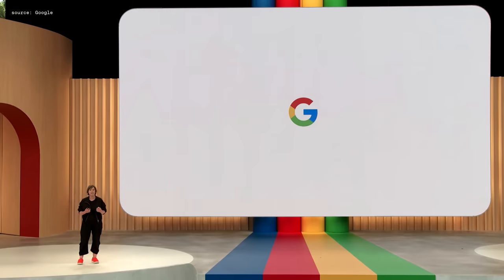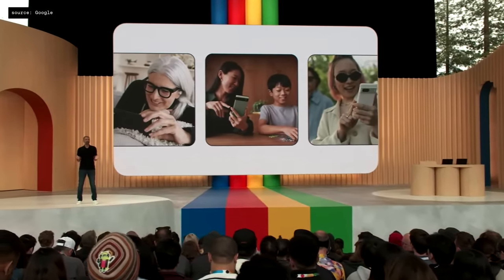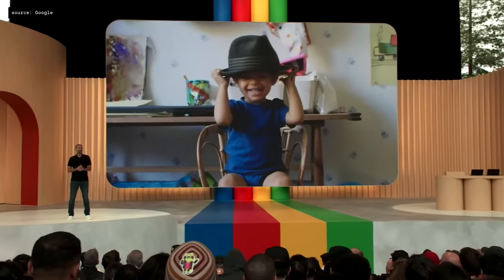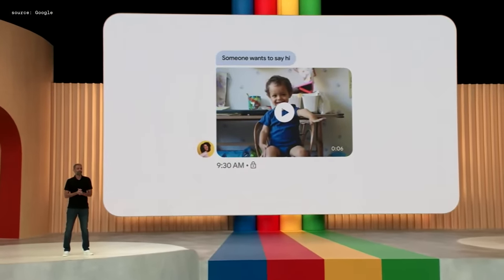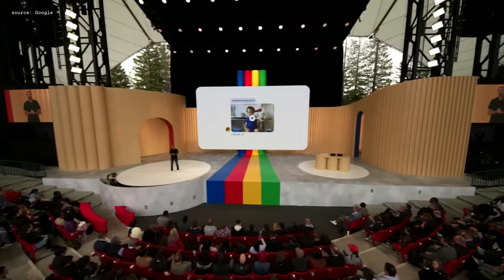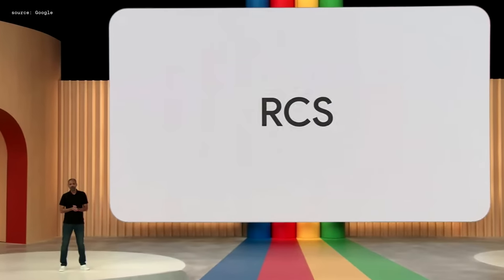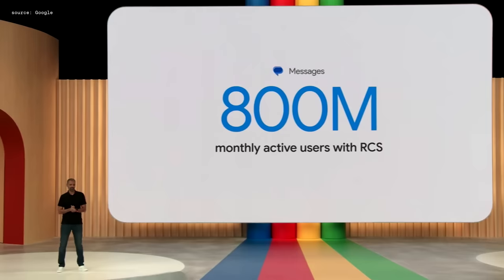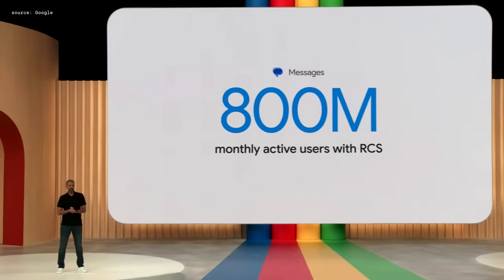When you're texting in a group chat, you shouldn't have to worry about whether everyone is using the same type of phone. Sending high-quality images and video, getting typing notifications, and end-to-end encryption should all just work. That's why we've worked with our partners on upgrading old SMS and MMS technology to a modern standard called RCS that makes all of this possible. There are now over 800 million people with RCS, on our way to over a billion by the end of the year. We hope every mobile operating system gets the message and adopts RCS.